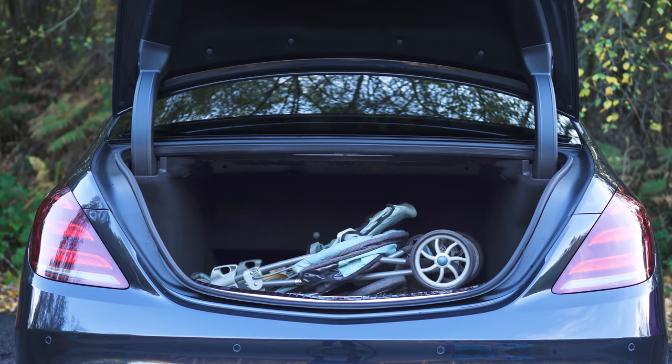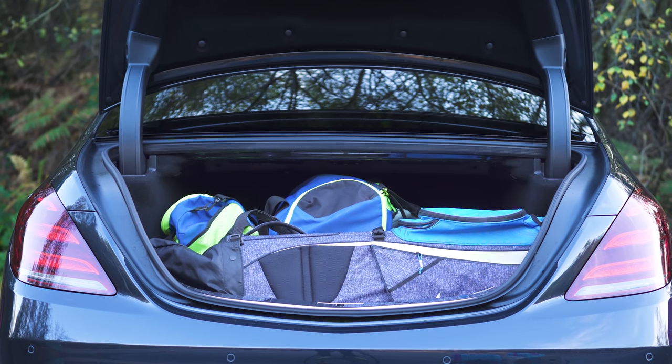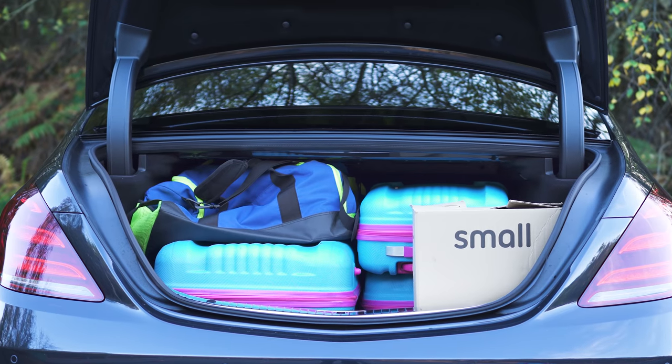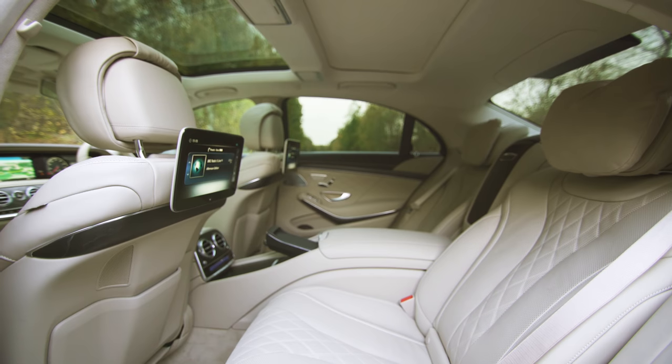Still, the S-Class can hold a baby buggy and a set of soft bags, and easily take a set of golf clubs. Fully loaded, it will take one big suitcase, two small suitcases, soft bags, and a small box. Those fancy rear seats can't fold down though, so you can't carry any longer or bulkier items.